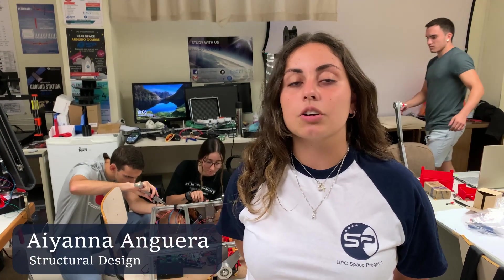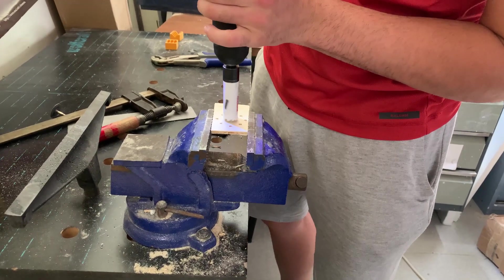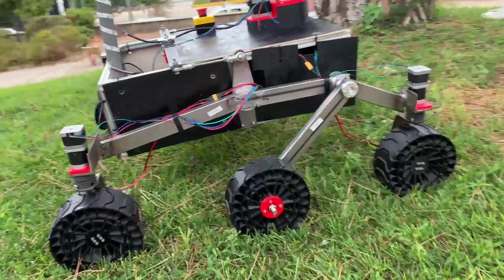The structural design has had a complete overhaul. The combination of mechanical and additive manufactured parts allows the rover to balance strength to withstand harsh conditions whilst maintaining maneuverability to move around complex terrain.